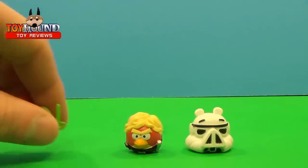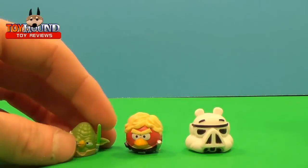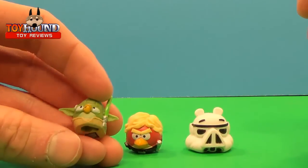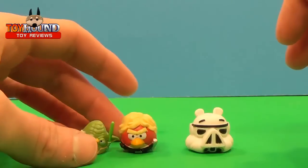Here's a quick comparison with an Angry Birds Star Wars Telepods — that's a Yoda Bird right there. So it's a little bit bigger.